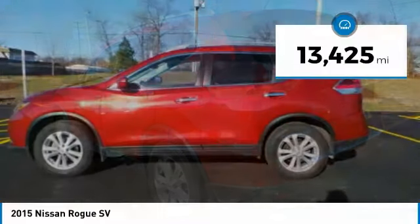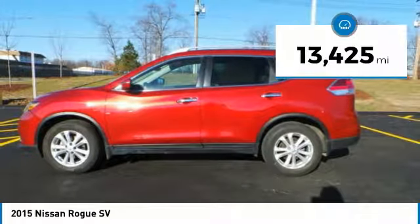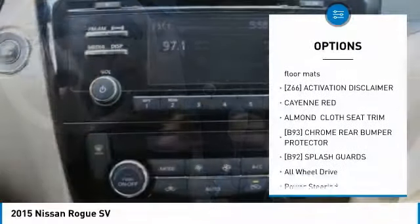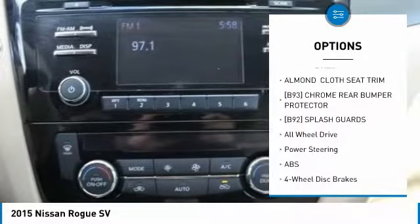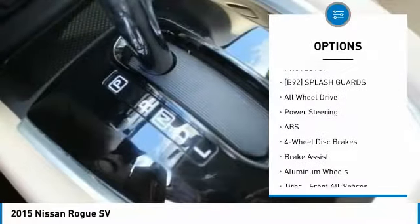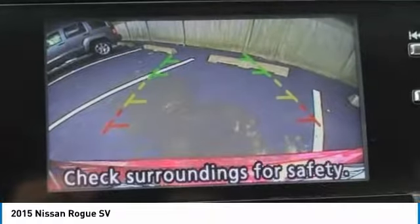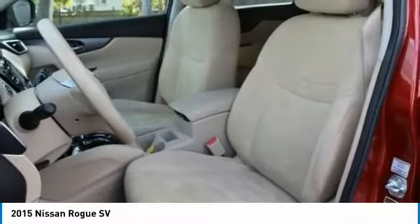This vehicle has less than 15,000 miles. Here are some of this vehicle's great options: anti-lock braking system, steering wheel audio controls, keyless entry, all-wheel drive, Bluetooth, power steering, adjustable steering wheel, keyless start, cruise control, and 4-wheel disc brakes.